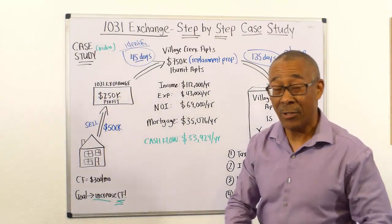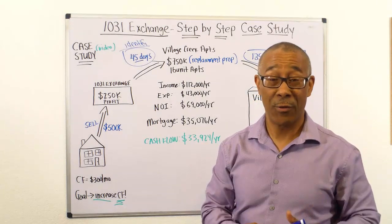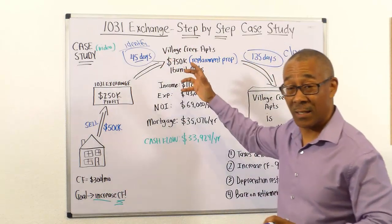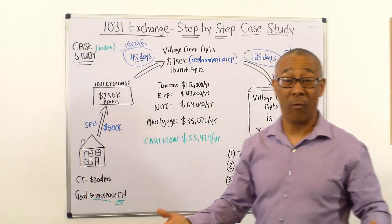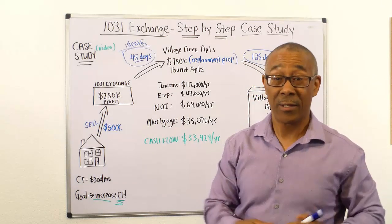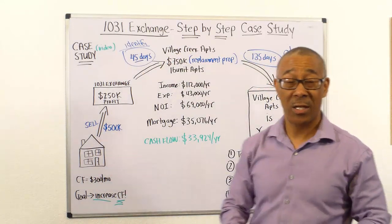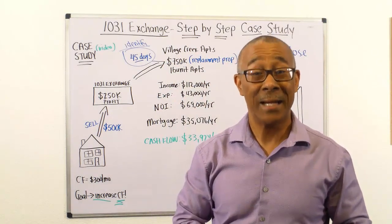There you have it. I also have a video called 'How to Turn Two Houses into 34 Apartment Units' — one of my students did a 1031 exchange, took his two single family homes, and bought 34 apartment units. I go over exactly how he did it and all the numbers, so it'll probably be very helpful for you to watch that video as well. Thank you very much for watching this 1031 exchange step-by-step case study. I hope you enjoyed it and I will see you at the next video.